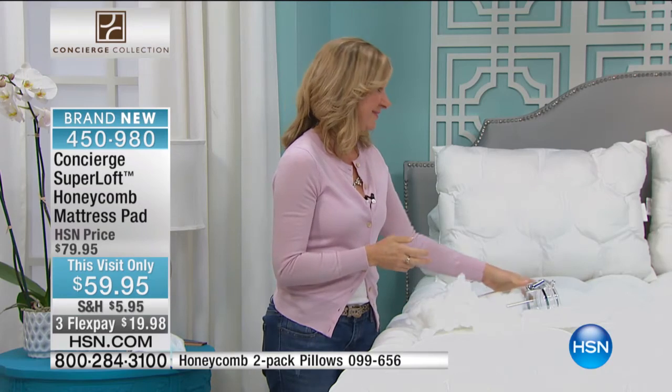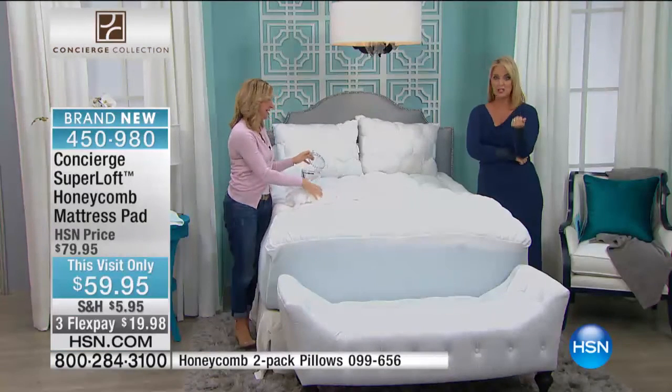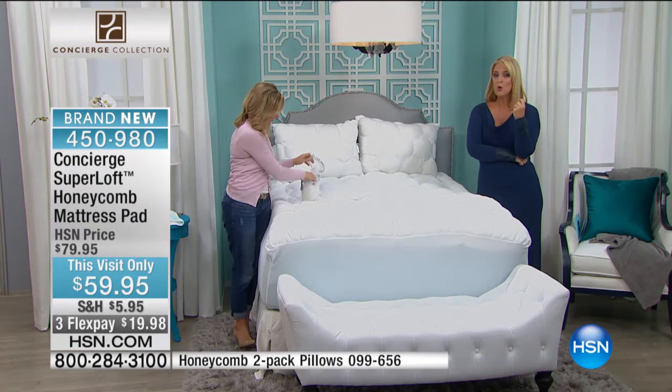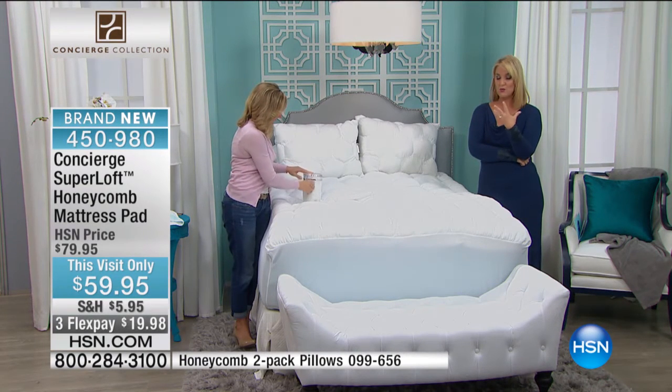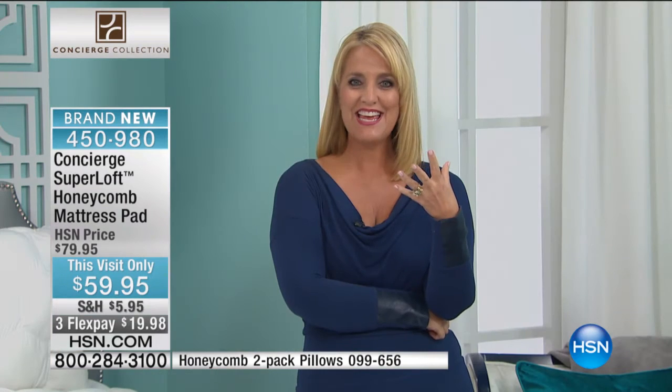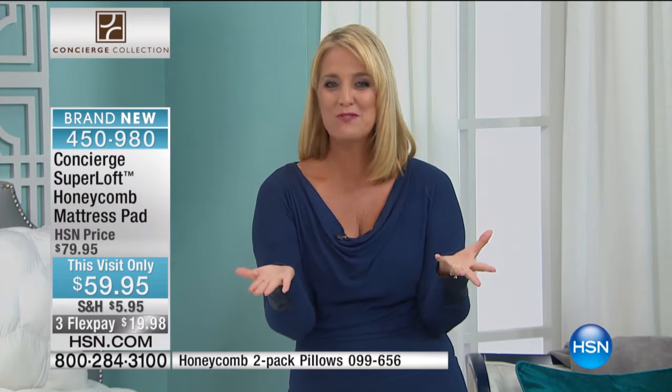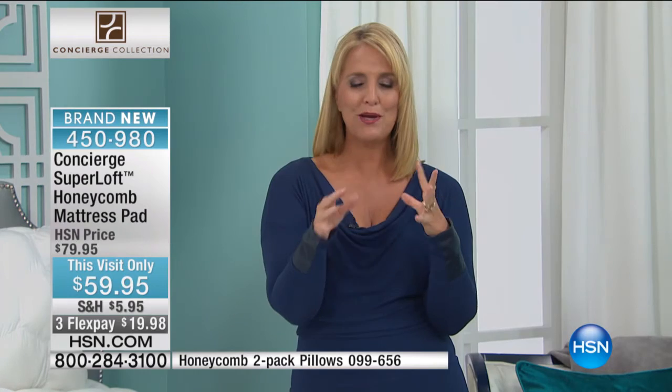These are also great for day beds and occasional beds. When we bought my daughter's bed at the store, they recommended — and said the only way they would warrant it — would be if we got a mattress pad for it. So that's the one we got.